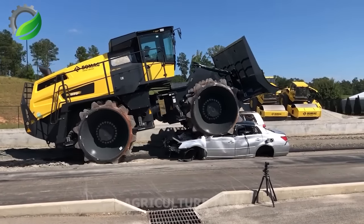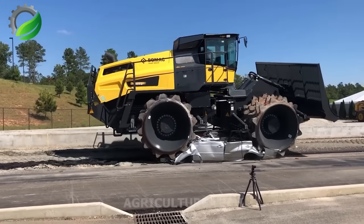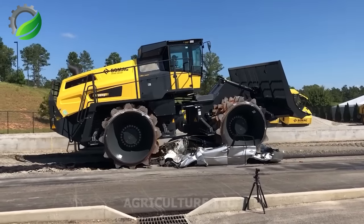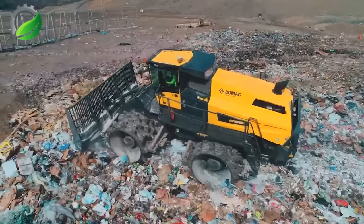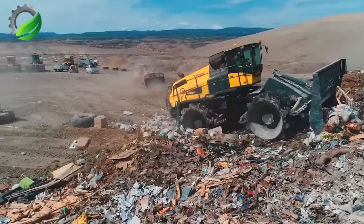Witness the power of the BOMAG BC 1173 Waste Compactor at Mesa County Landfill, Colorado, USA. This steel beast crushes a car in seconds, offering efficient waste compression with increased weight and improved compaction.